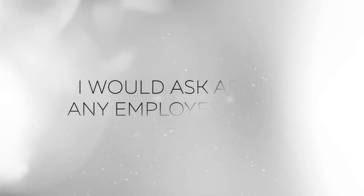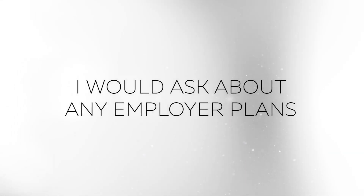The first thing I would do is ask about any employer plans — if any of the parents, step-parents, or any of the parents involved in the blended family have access to a group health plan. I'd want to know the plan details, whether enrollment time is coming up soon for all of those plans, what kind of plan it is, and what the cost would be.